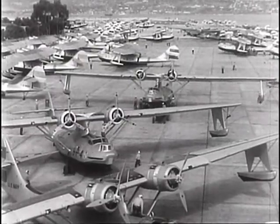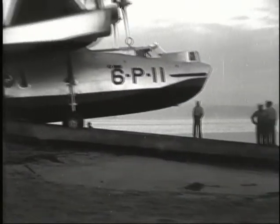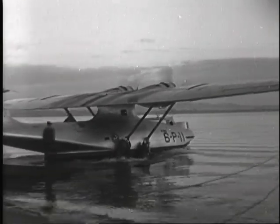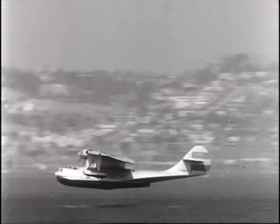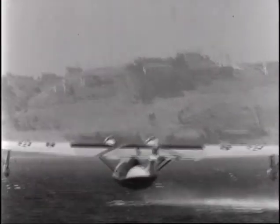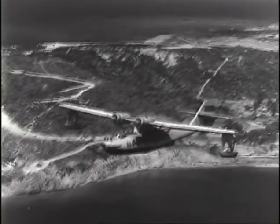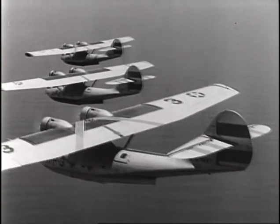Back in 1935, the first PBYs took to the water and the air — commonplace today, but then a milestone in the history of aviation. The PBY would be best known as the Catalina, or simply the Cat. With a cruising speed of little more than 130 miles per hour, the big, twin-engine Catalina was not exactly fast, but it had tremendous endurance, with a range of well over 3,000 miles, and it could stay in the air for over 15 hours.